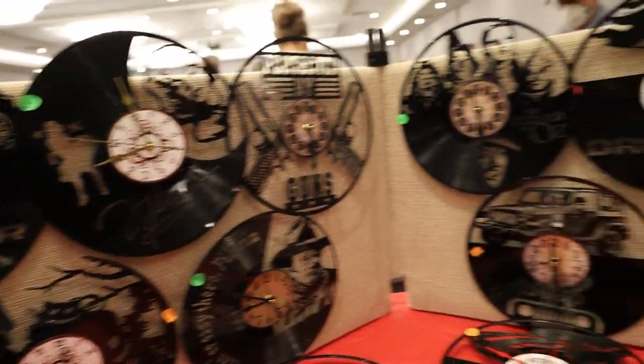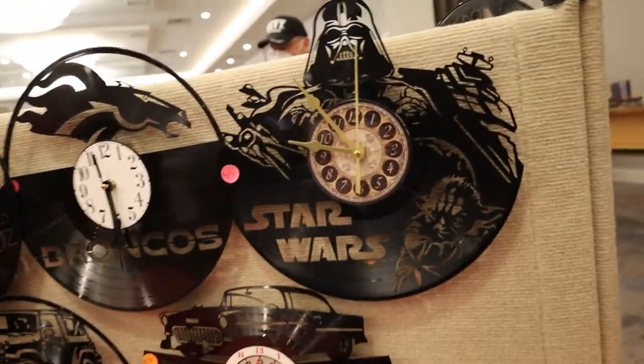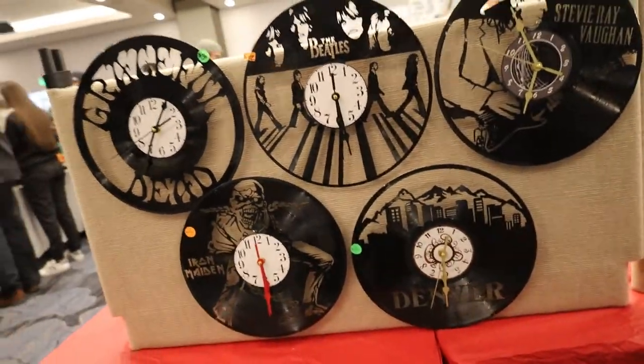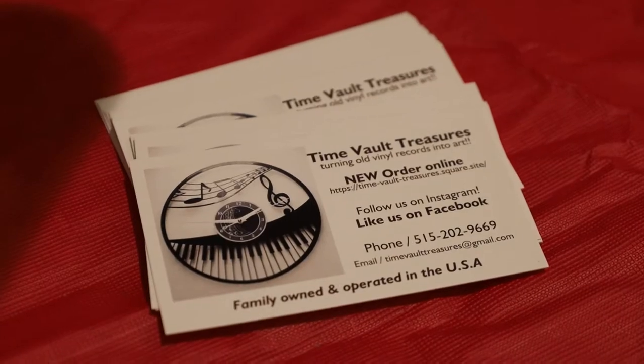Here were some Slayer jigsaw puzzles that I thought were funny to exist — like, I'm really into puzzles but also Slayer. Back to vinyls — these were some laser-cut vinyl clocks with these cool laser-cut designs. Not something I would probably ever buy, but they're pretty neat — you can buy one if you want.